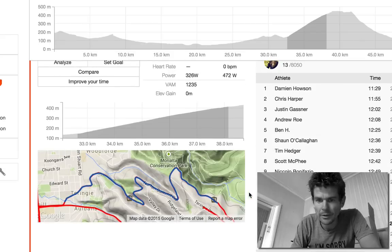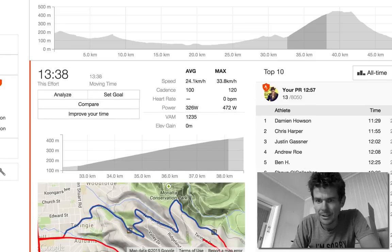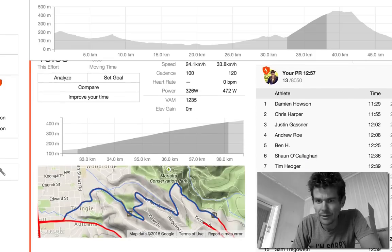My best time is 12:57, which puts me 13th overall. It's got some good names up there — fast guys like Damon Housen from GreenEdge, under-23 world time trial champion, Chris Harper, Gasner. Some of these guys are the best road riders in Australia. Tim Hedger — I was there the night he did that. Great ride. And Nicola, who rides for Movistar-Lampre — you've even got pro tour riders in the top 10.